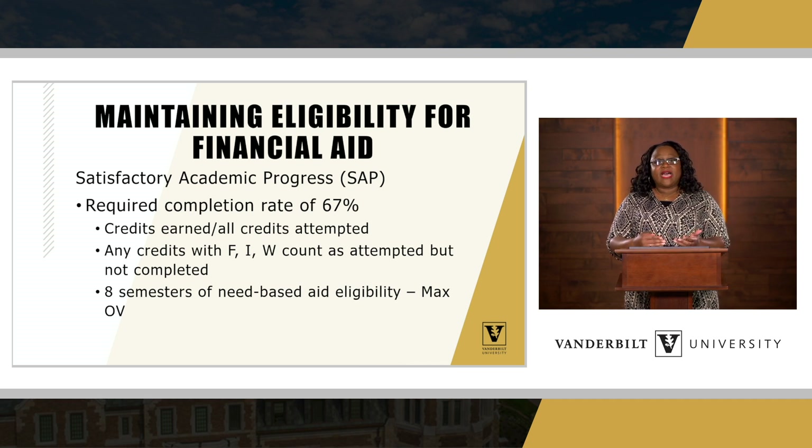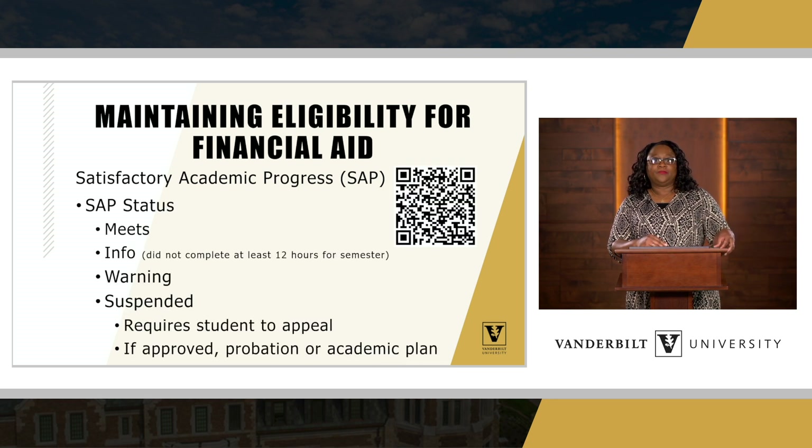In regards to maximum timeframe, there are eight semesters of need-based aid eligibility. The maximum semesters you can receive Opportunity Vanderbilt funds is eight, equating to four years. You may also use the QR code here, which will take you directly to our website providing more in-depth information about the satisfactory academic progress policy.